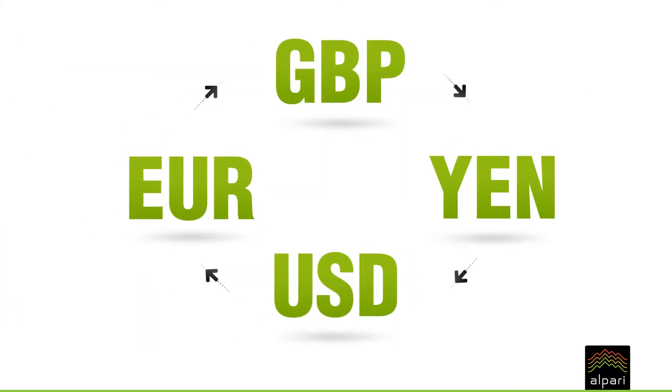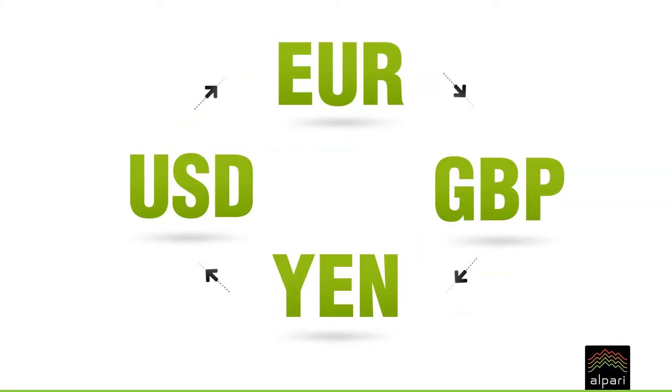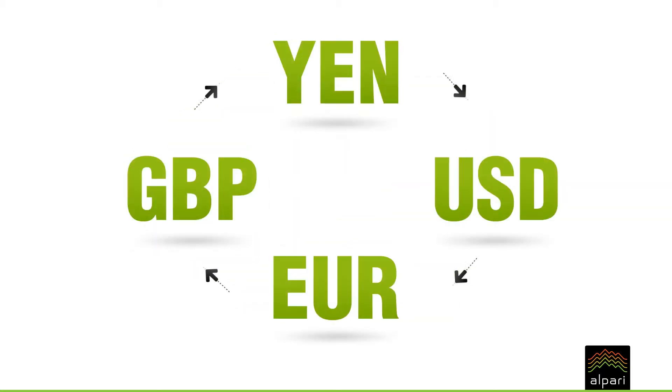Currencies constantly need to be exchanged in order to conduct business and trade between countries. This makes the forex market one of the largest, most liquid financial markets in the world.